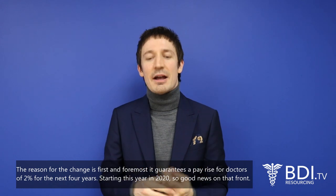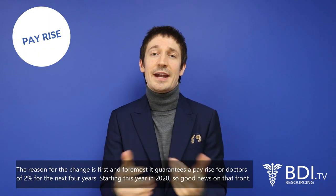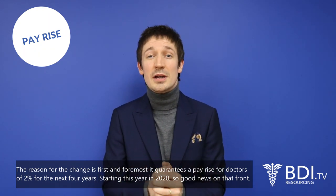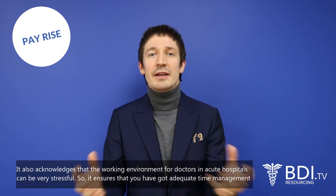The reason for the change is, first and foremost, it guarantees a pay rise for doctors of 2% for the next four years, starting this year in 2020. So good news on that front. It also acknowledges that the working environment for doctors in acute hospitals can be very stressful.